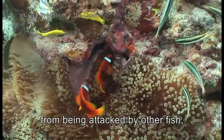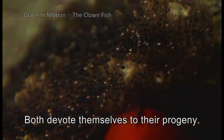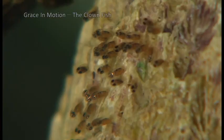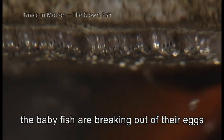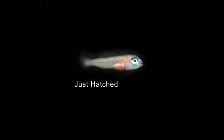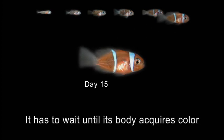To keep the fertilized eggs from being attacked by other fish, the mother fish patrols the area while the father fish concentrates on protecting the eggs, and both devote themselves to their progeny. The baby fish break out of their eggs one by one. When just hatched, the clownfish is colorless and has no resistance to anemone stings. It must wait until its body acquires color to be able to coexist with the anemone.